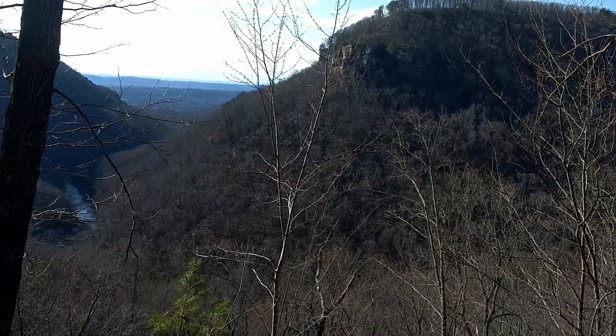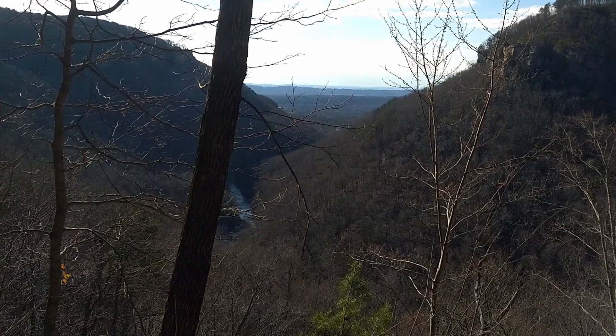Here's our first really good view of the gorge. You can see how high the creek is today too.